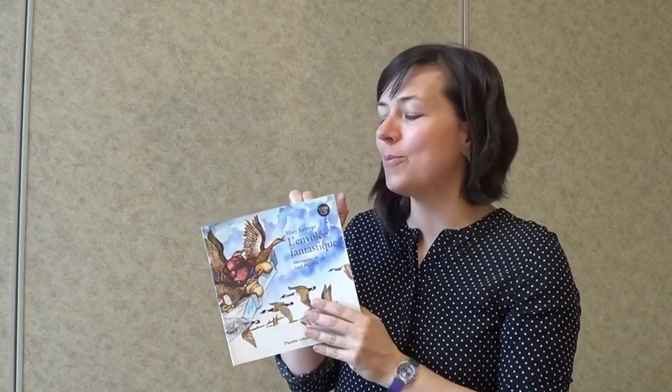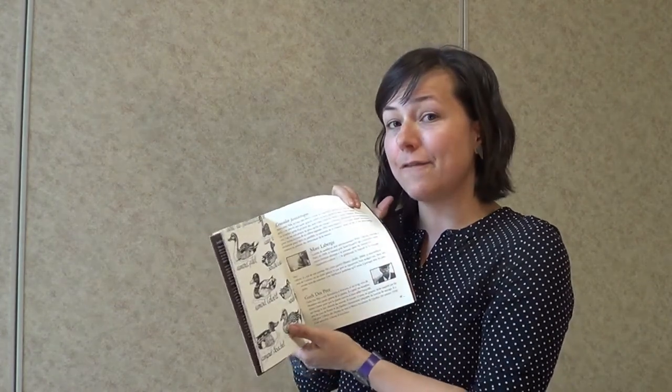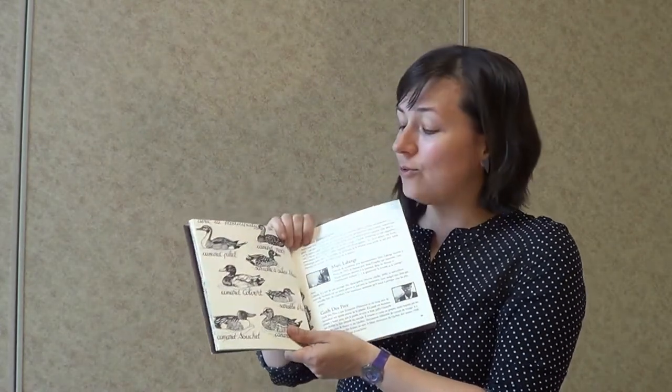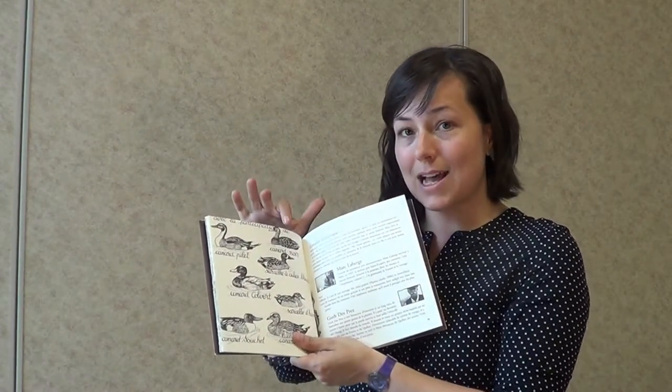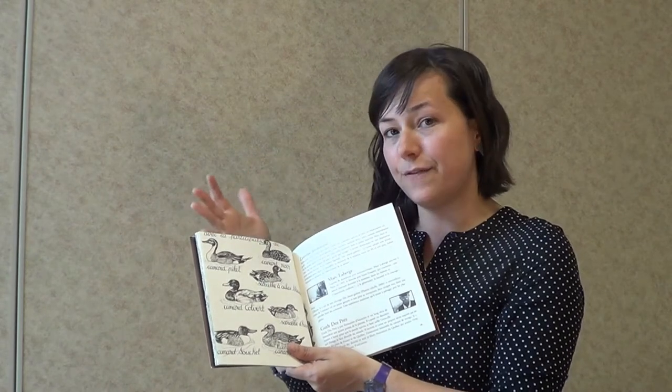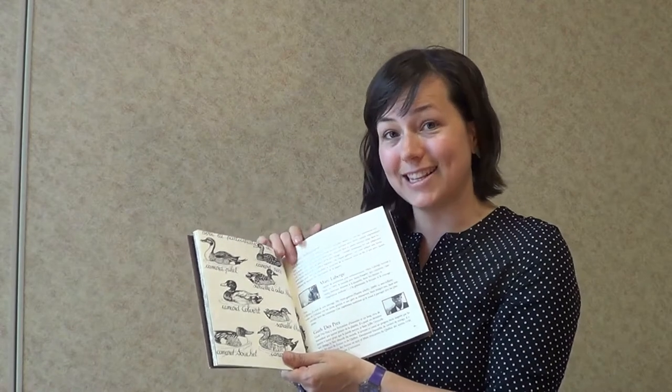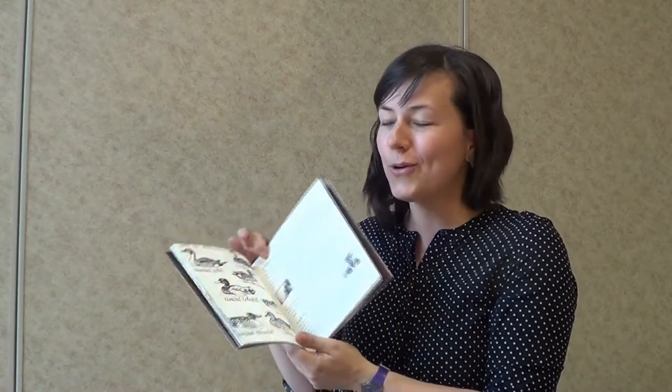Il y a vraiment plein d'idées qui peuvent survenir juste en regardant la page couverture avec ton groupe. Pour avoir des idées de questions à poser à tes jeunes, consulte l'annexe du guide de la trousse — tu vas avoir plus de 30 questions disponibles. Pour les petits curieux dans tes groupes, parfois à la fin d'un livre, il y a un index qui nous donne des informations complémentaires, parfois un peu plus scientifiques. Par exemple, ici, c'est le nom exact des canards — ça peut répondre à bien des questions.